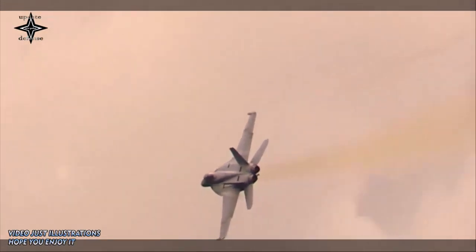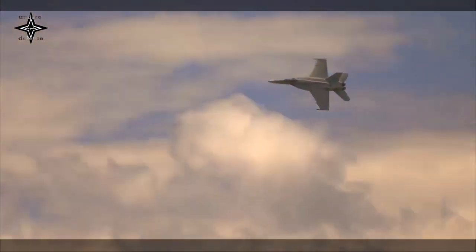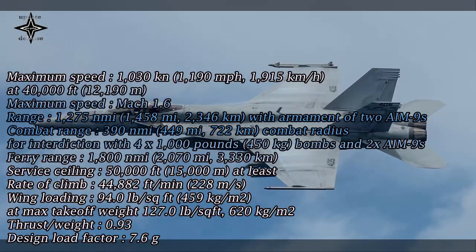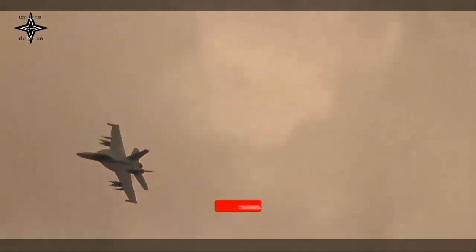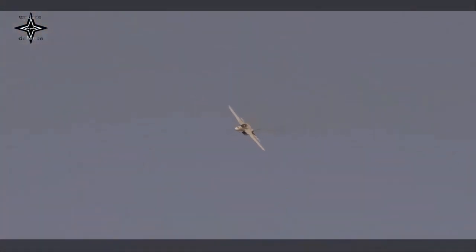The Super Hornet is a twin-engine, carrier-capable, multirole fighter aircraft variant based on the McDonnell Douglas F/A-18 Hornet. The F/A-18E single-seat and F/A-18F tandem-seat variants are larger and more advanced derivatives of the F/A-18C and D Hornet. The Super Hornet has an internal 20mm M61 rotary cannon and can carry air-to-air missiles and air-to-surface weapons. Additional fuel can be carried in up to five external fuel tanks, and the aircraft can be configured as an airborne tanker by adding an external air-to-air refueling system.